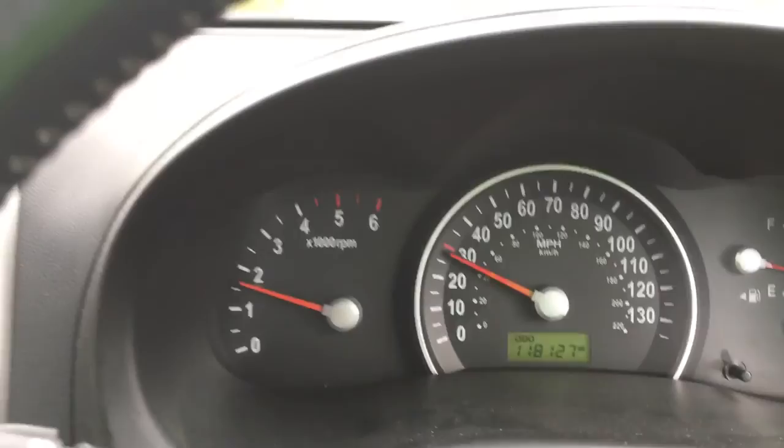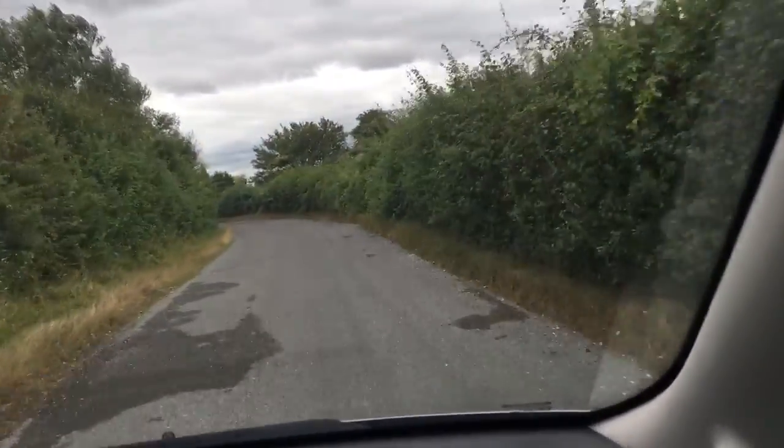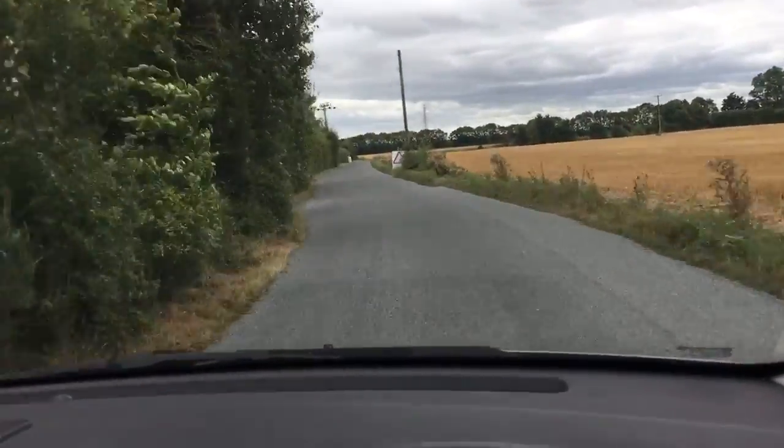No warning lights, there's no funny business at all — drives nice and smooth. Fourth gear coming around this corner, and again no funny sounds, no issues whatsoever.